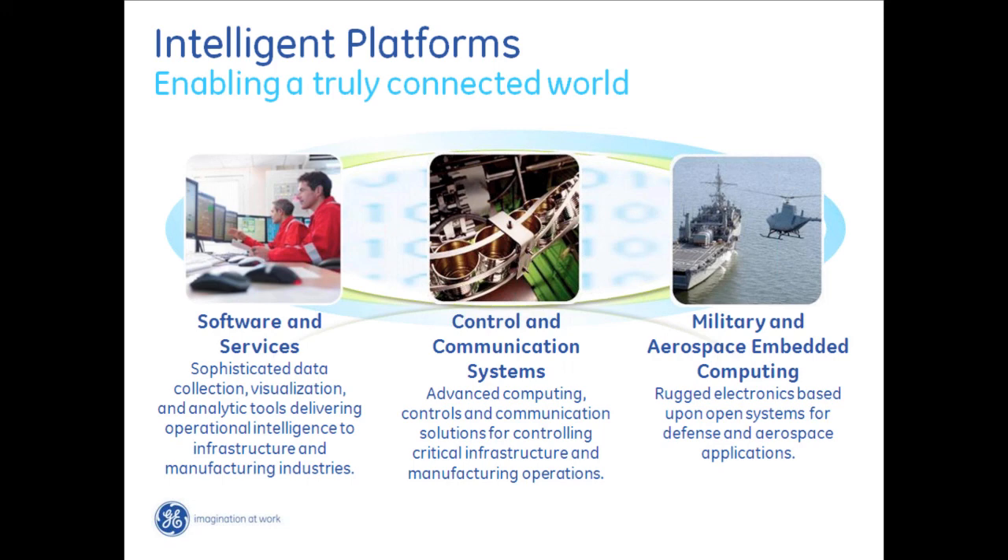As the Intelligent Platforms group, we enable people to connect to the world. We start with military and aerospace, working on highly embedded computing systems and ruggedizing electronics. What we learn from that world flows into our controls and communication systems so we can help you connect to the machines on your factory floor — machines that could be decades old. The connection enables a software layer providing rich visualizations and capabilities to look at your machinery and processes in a totally different way, bringing real operational intelligence to the picture.